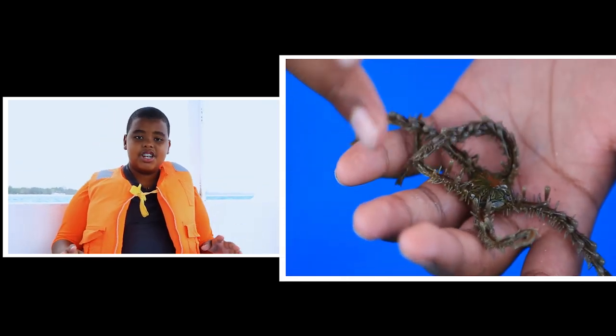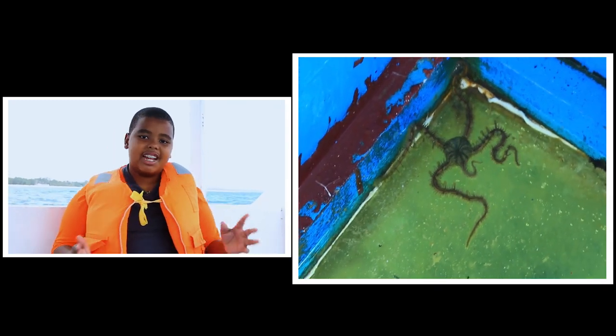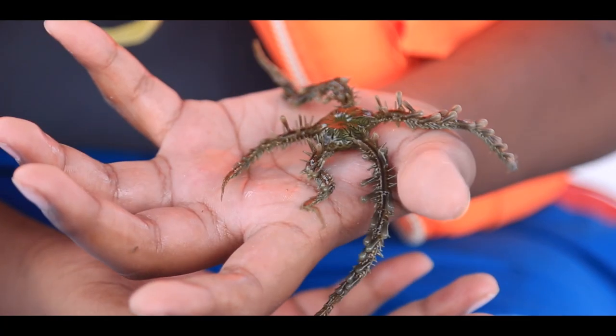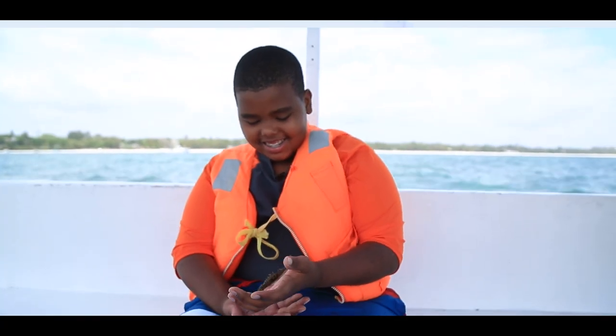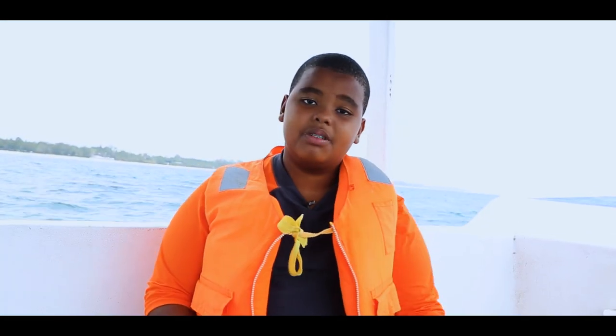Unlike starfish, spider fish usually wiggle or move a lot — that's why their name is spider fish, because they move kind of like spiders. They have no venom, so if you find one, you won't get bitten or struck, and you won't get any venom from them.